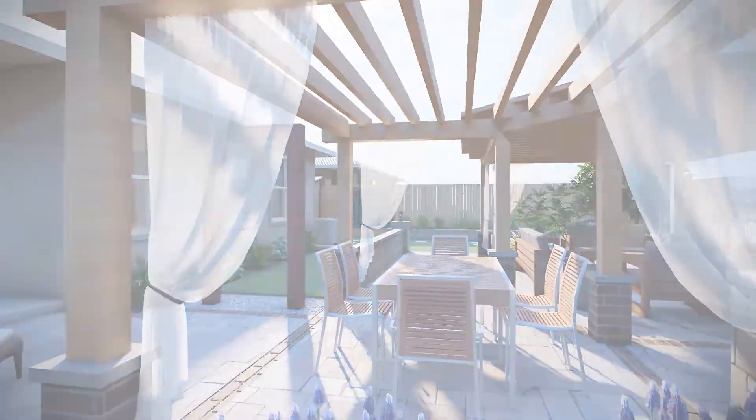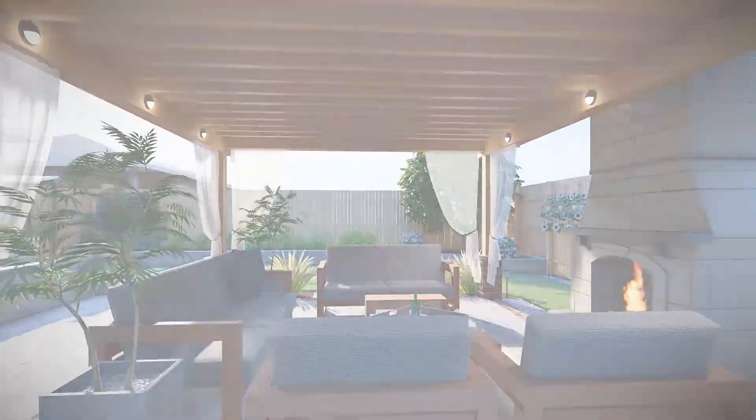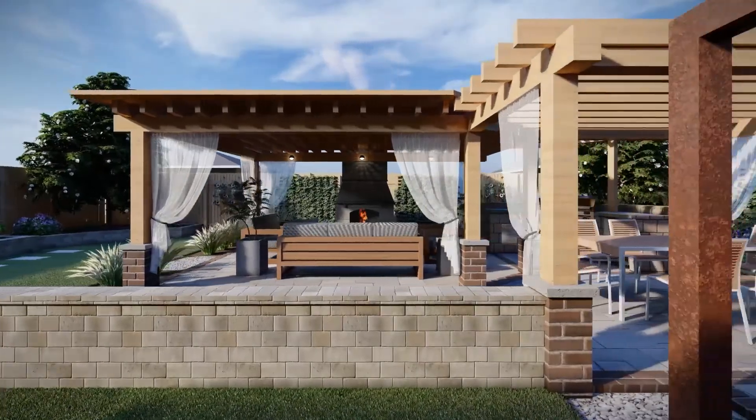Hi folks, David here. I wanted to share with you a new design and rendering project I just finished. This is a backyard makeover for my son Matthew who lives just outside of Austin, Texas.